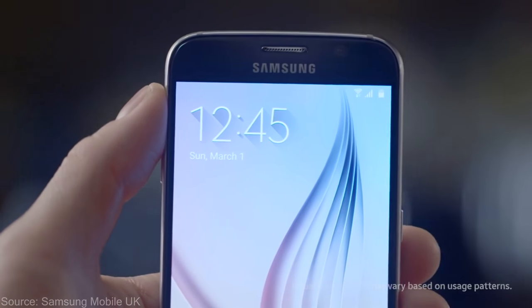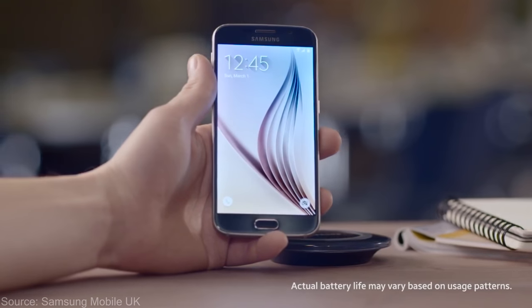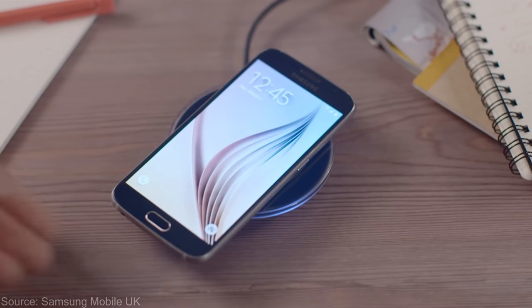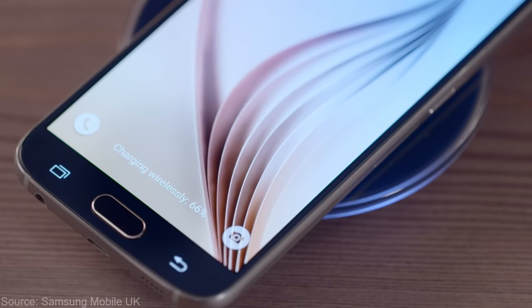This is definitely a really great feature, and since I'm talking about charging, you can also wirelessly charge your S6 as well without plugging it in. Although it's not as fast, it's certainly a convenient feature to have.